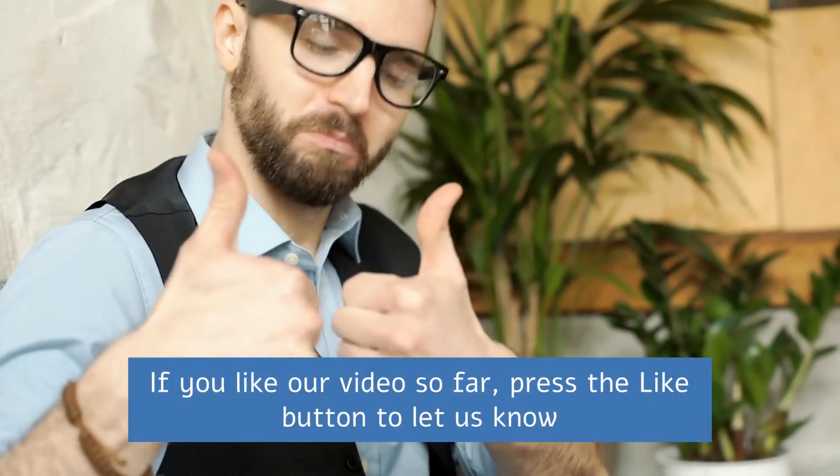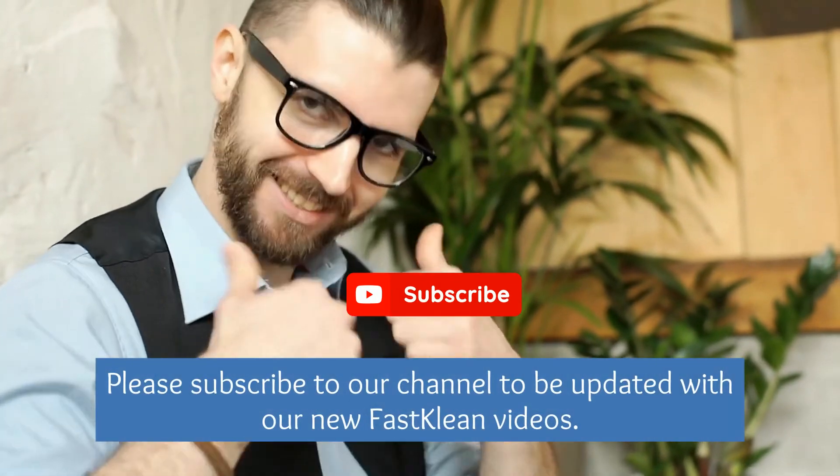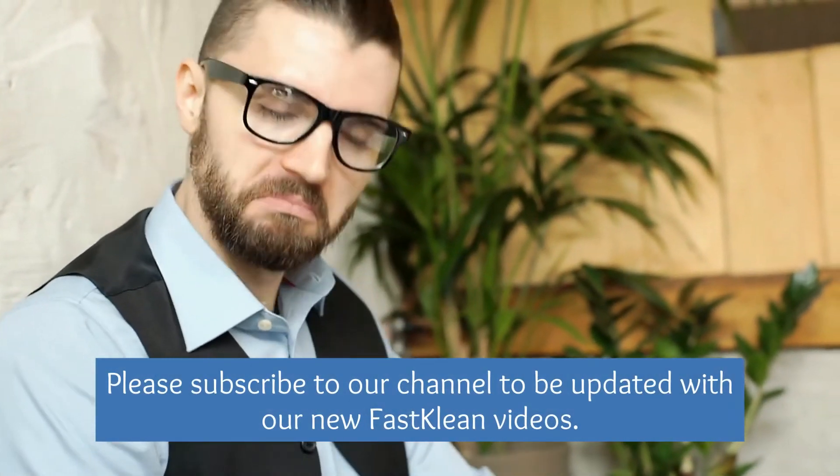If you like our video so far, press the like button to let us know, and please subscribe to our channel to be updated with our new Fast Clean videos.